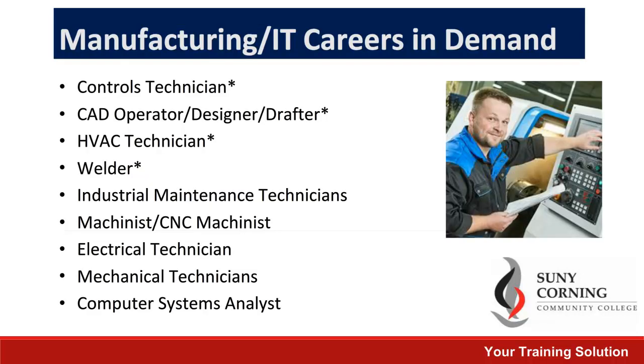We have a wide variety of programs available. What you see here on the screen are our programs that are in demand in the southern tier. They also all appear on the New York State Career Center Demand Occupation list, which means there are available funding options. Please see our video on alternative funding options for more details. All of the programs with asterisks next to them lead to a certification or licensing and can be completed in six months or less.